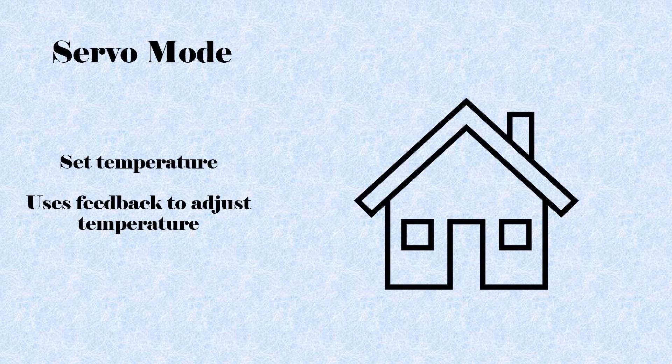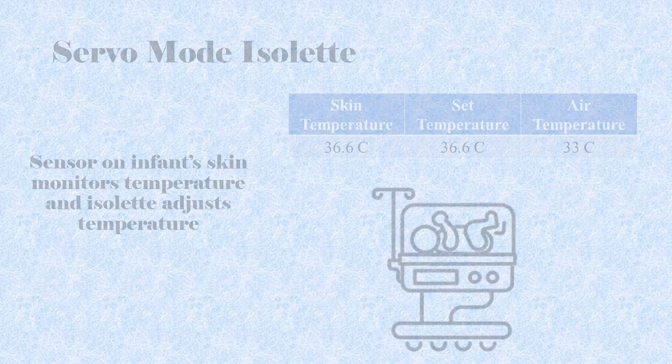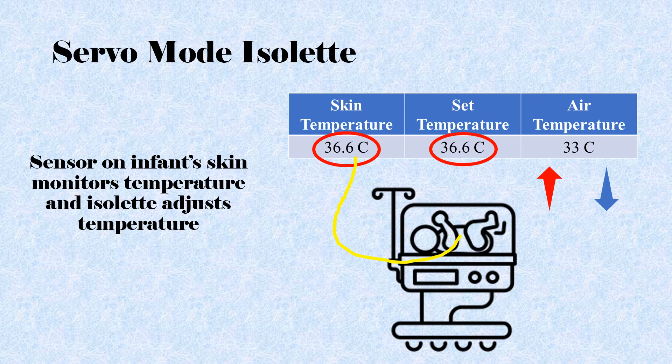The servo mode utilizes an electronic feedback system to adjust heater output to maintain a set temperature at the sensor. This works more like the thermostat in your house — if the thermostat is set at 70 degrees, the heating and cooling systems will work to maintain the house at 70 degrees. If the temperature drops below 70 degrees, the heater will kick on until it reaches 70; if above 70 degrees, the heating system will decrease output to reduce the temperature. In the isolette, the input sensor is a small temperature probe placed on the infant's skin. If the infant's temperature goes above or below the set temperature, the heater will increase or decrease heat output until the infant's temperature matches the set temperature.